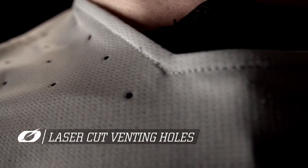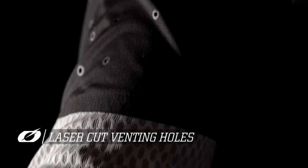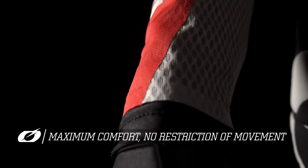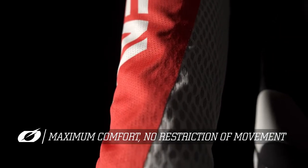In addition, there are laser-cut ventilation holes in the upper chest, the arms, and the obliques. The jersey is finished with an infinity cuffless collar and a cuffless cuff for maximum comfort and no restriction of movement.